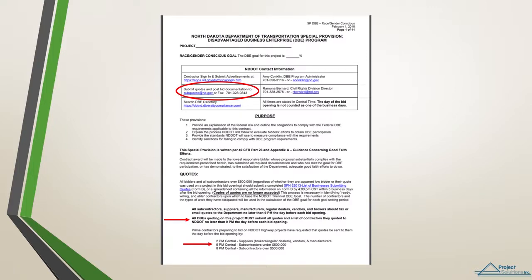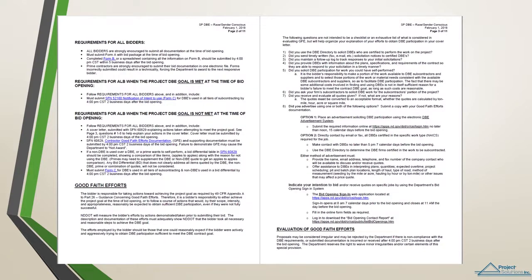So how do you know what primes are looking for DBEs to quote on projects? According to the special provisions, if there is a goal on a project, all bidders are responsible for taking actions towards achieving the project goal by using good faith efforts. That means prime contractors must solicit DBEs who are certified to perform the work on the project. They can do this by advertising in one of two ways, or both: placing an advertisement soliciting DBE participation in the NDDOT DBE newsletter, or directly contacting DBEs by email or fax for specific work required for the job.